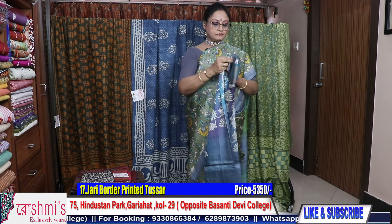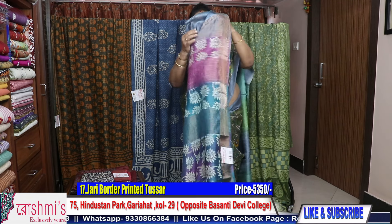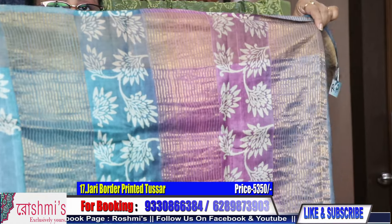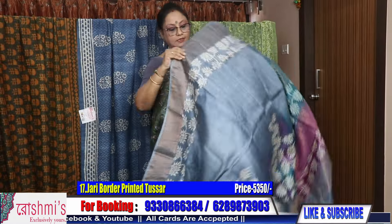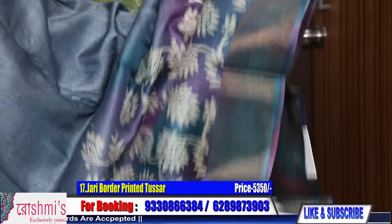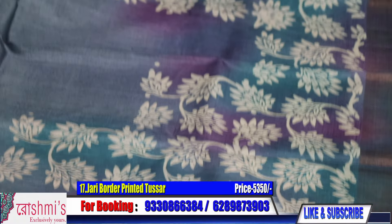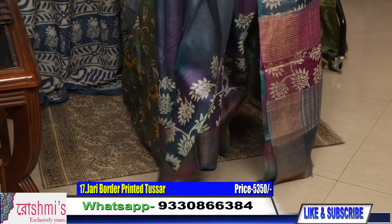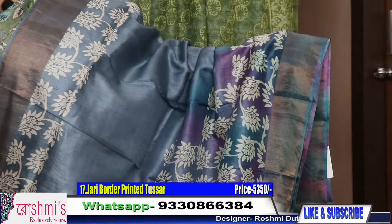Moving to number seventeen — also zari border Tussar, printed zari border Tussar. This is the pallu part. The body is gray color with magenta and blue combination. All over the body you will get gray color with magenta and blue combination. Price remains the same — 5350. This is the look of the saree.